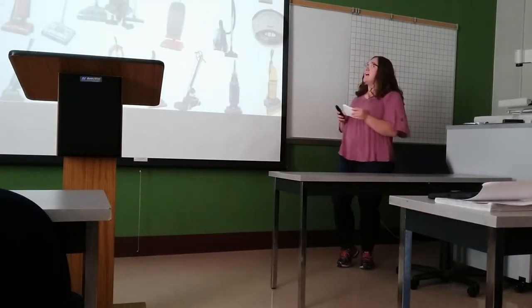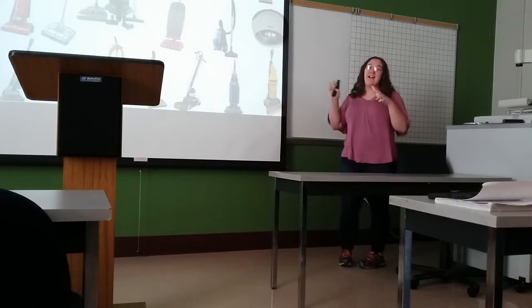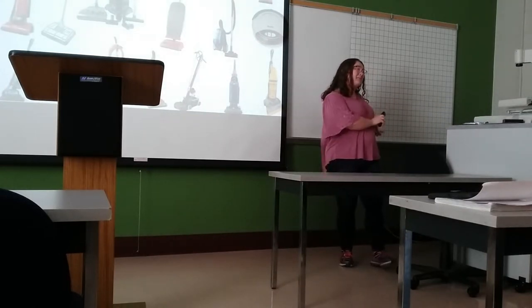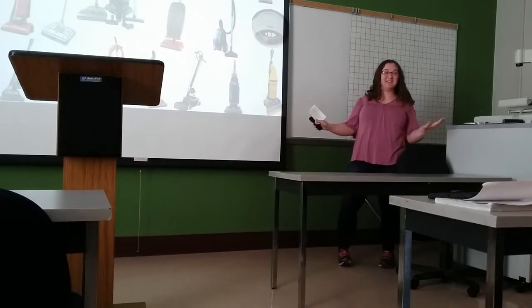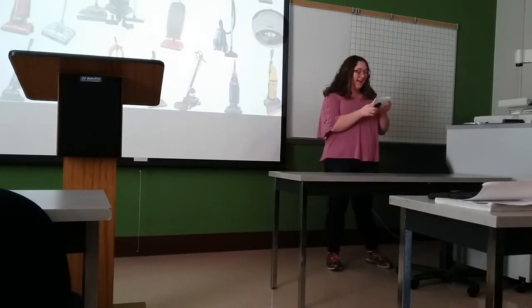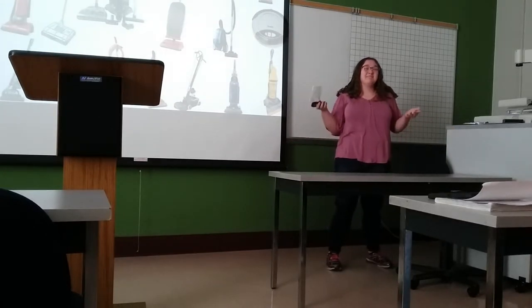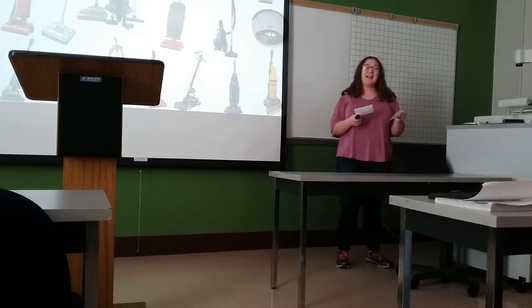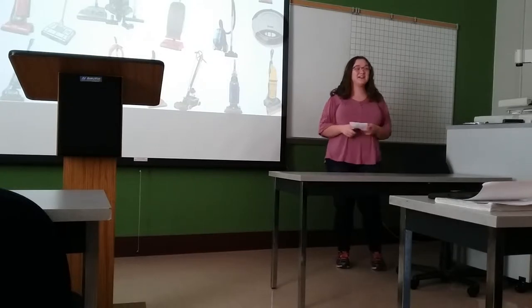Now you're probably wondering why I'm showing you a screen full of vacuum cleaners. Well, it's very simple. I'm going to be talking to you about the history of vacuum cleaners, because it's an everyday appliance that people don't really know where it comes from or how it came about. And the history was actually kind of interesting.